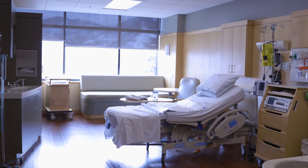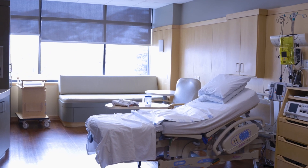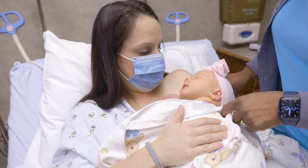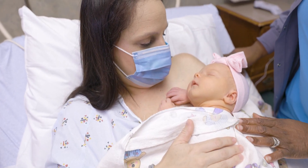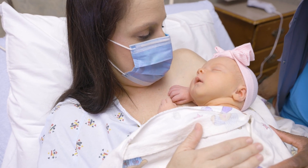We have a dad bed — a partner bed for whoever is their support person — so they're able to stay in the room with them. This model is designed to maximize comfort and promote intimacy for moms and their newborns, always with safety as the highest priority.